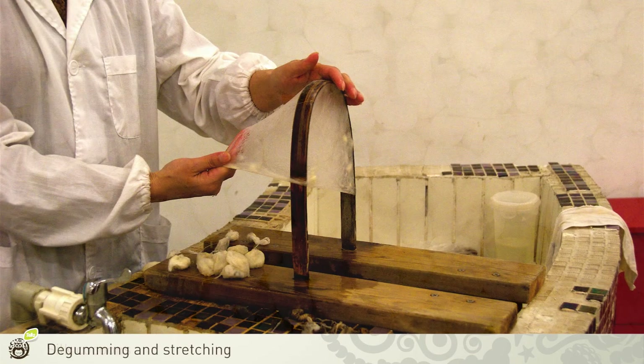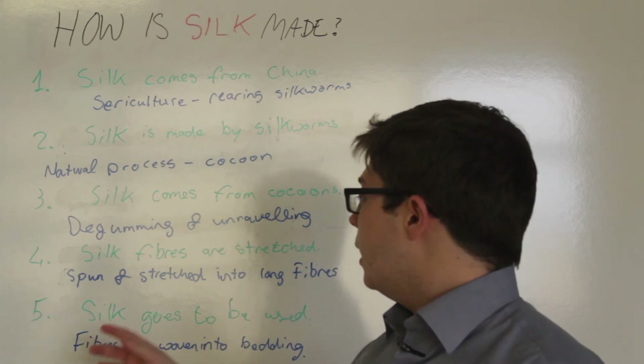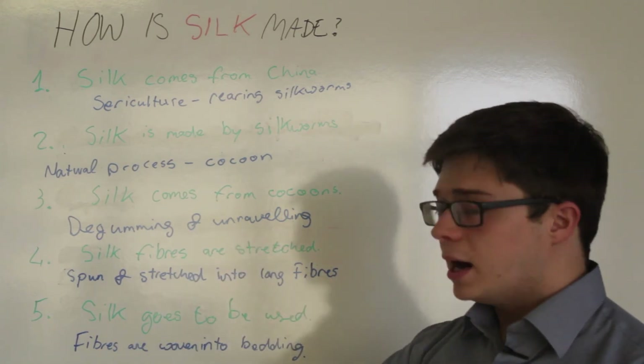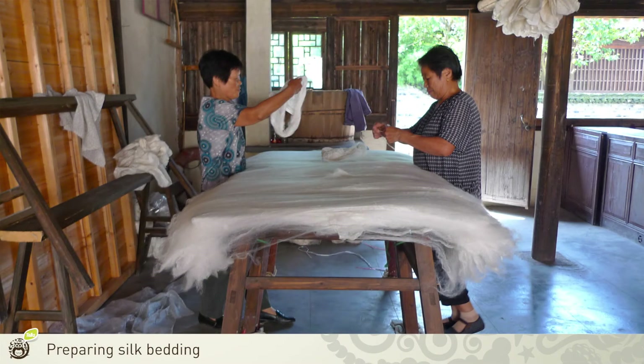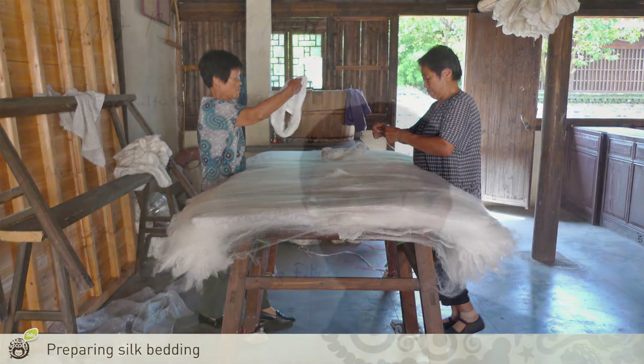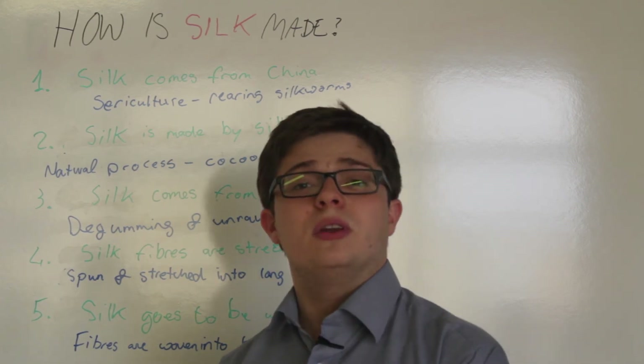This is done by de-gumming. The process is actually quite simple and quite clean. Hot water is added to the cocoons so the individual threads start to unravel naturally. Then these fibers are fed into a spinning yarn and stretched so they become the long threads that we use. The benefit of this process is that there are no chemicals added and the protein in the natural fiber is actually kept in the finished product.